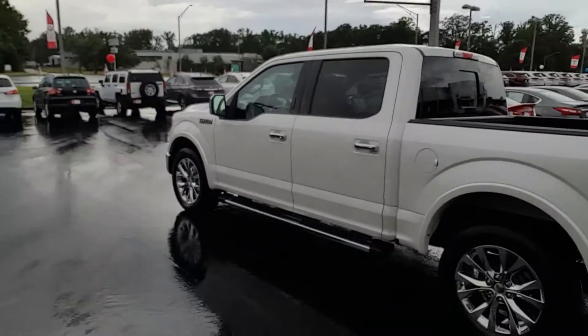Hey, good afternoon. This is Randy at LaGrange Toyota. I'm going to show you the 2016 Ford F-150 Lariat Edition.